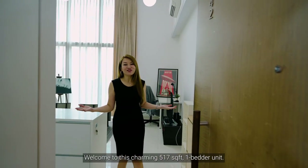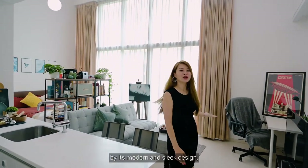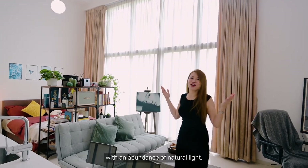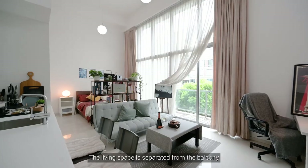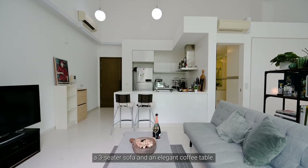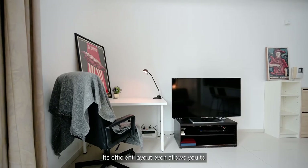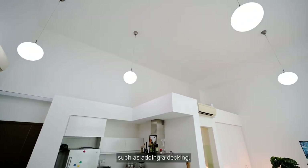Welcome to this charming 517-square-feet one-bedder unit. Upon entering, you'll be instantly captivated by its modern and sleek design, perfectly complemented by the high ceilings and full-height glass windows that flood the entire space with an abundance of natural light. The living space is separated from the balcony by this spacious living room, which comfortably accommodates a three-seater sofa and an elegant coffee table. The cozy and warm marble floorings add to the room's inviting ambience. Its efficient layout even allows you to create an additional space for your own creative pursuit, such as adding a decking.